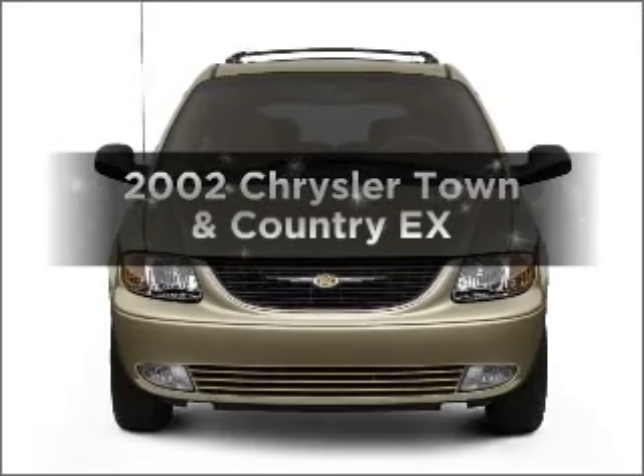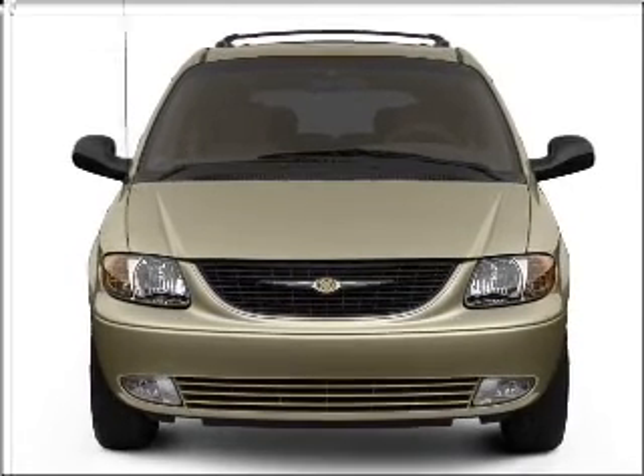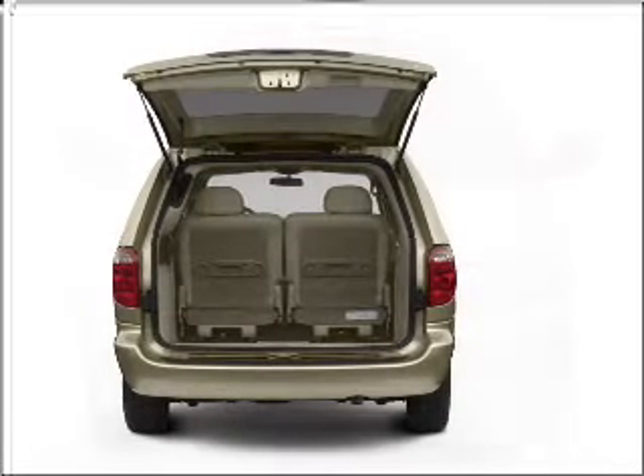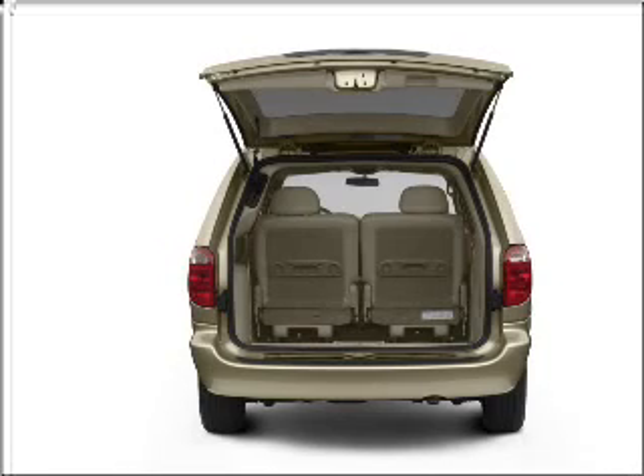Check out this 2002 Chrysler Town & Country. This is the set of wheels you've been looking for, with a reliable six-cylinder engine connected to a smooth shifting automatic transmission. Stand out from the crowd with premium wheels.